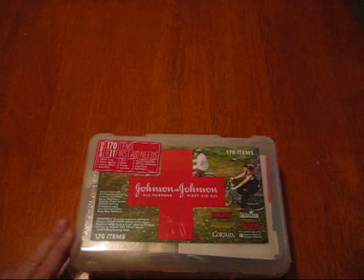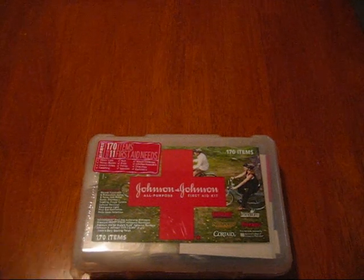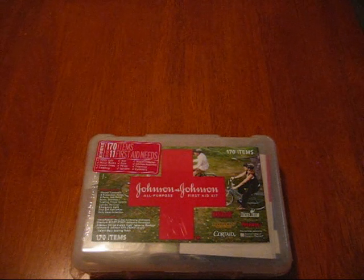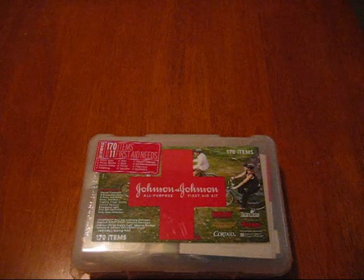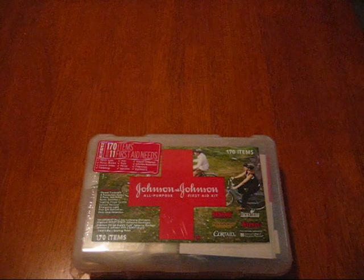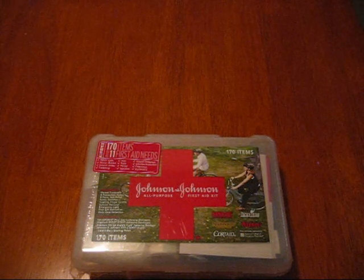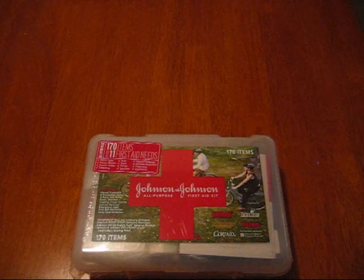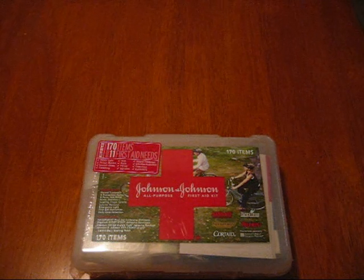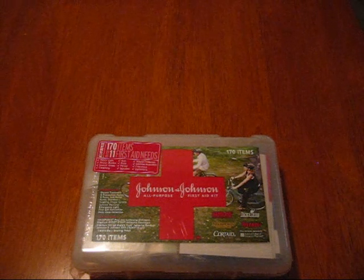Hey guys, we're taking a look at the Johnson & Johnson all-purpose first aid kit. Let me preface this video by saying that I am NOT a first aid expert. I am NOT an expert at putting together first aid kits or disaster preparedness kits, but I do feel I am a good representation of the average layperson who buys these types of kits and puts them away in their closet or in the trunk of their car.